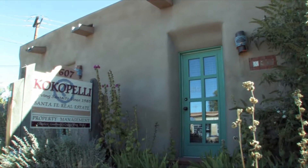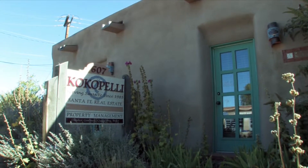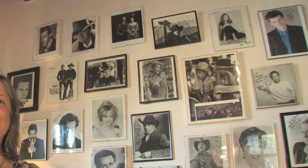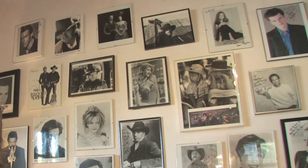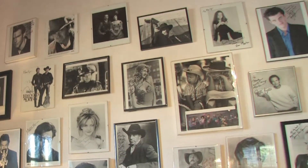We're here at the Cocopelli office on Old Santa Fe Trail, a wonderful adobe building a few blocks from the historic plaza. I wanted to share with you our wall of fame. We deal with a lot of high-profile guests who come to visit our beautiful city, as well as working with production companies.